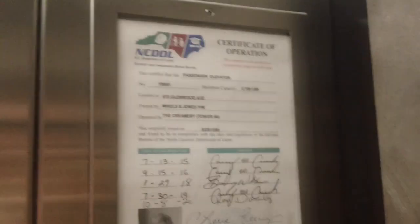Oh, wow. Old inspection sticker. Installing in 1999.